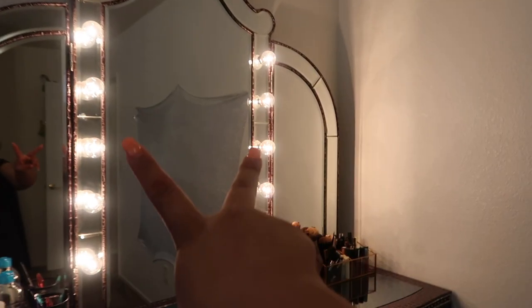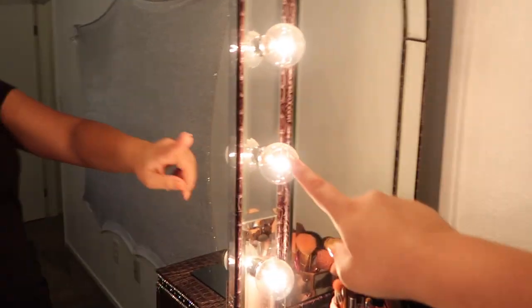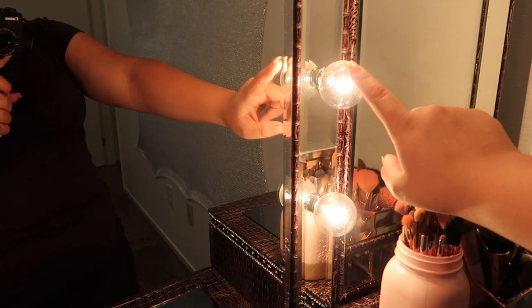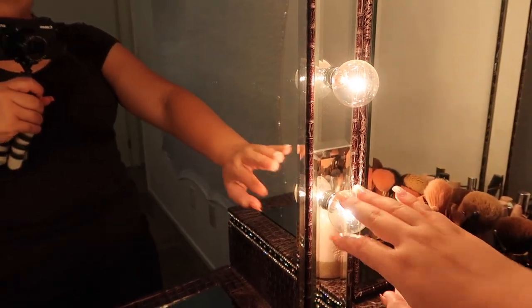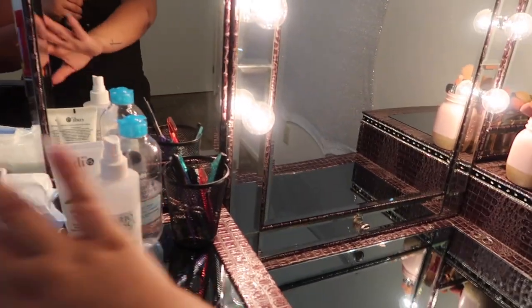This vanity does have lights — it has five lights on each side. These are not LED lights though; I would have liked them to be. They're more of a yellow tone, so I'm going to look into switching these out for LED, which are more of a white or whitish-blue light, so it could look better if I sit down here and film a video.